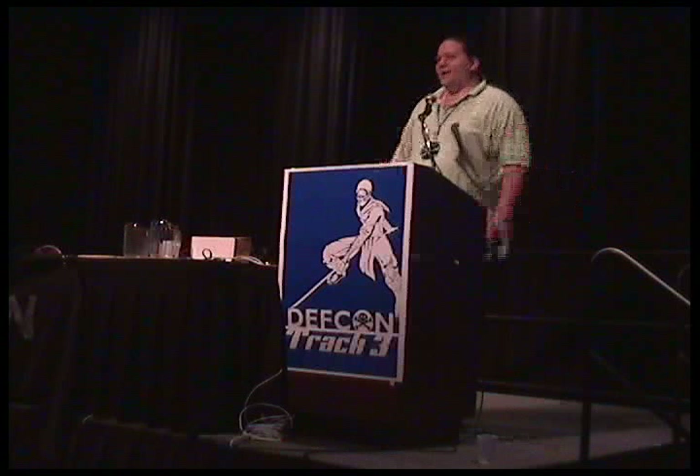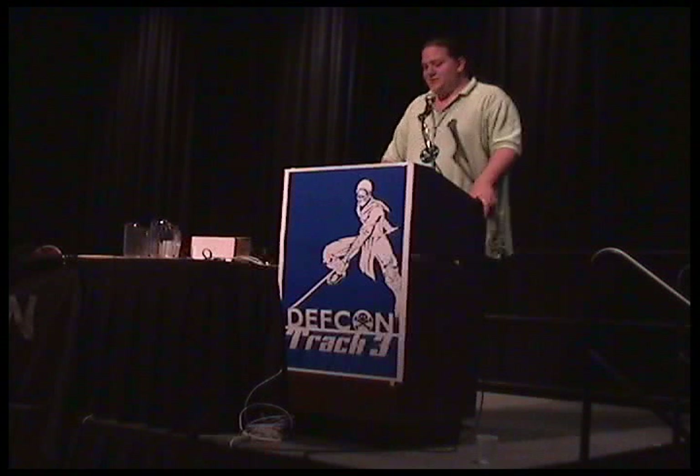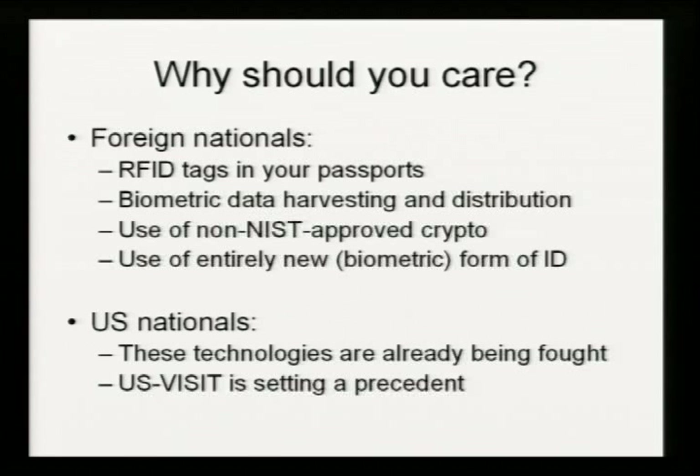Why should you care about it? Why is any of this worthy of a DEF CON presentation? Let me start with a quick show of hands. How many people in this room do not have American passports? Keep your hand up if, when you entered the United States, you filled out the green visa waiver form. Keep your hand up if that lower portion of the green visa waiver form is either in or with your passport. Everyone with their hands in the air, you have RFID tags in your passports. Homeland Security has stated that they will be deploying RFID into your passports as soon as they've got the money to actually buy the chips. That's why you need to care.